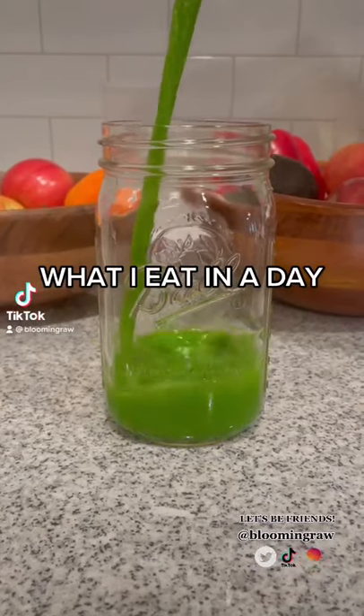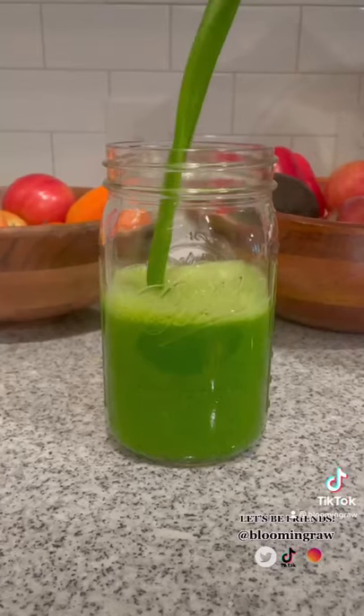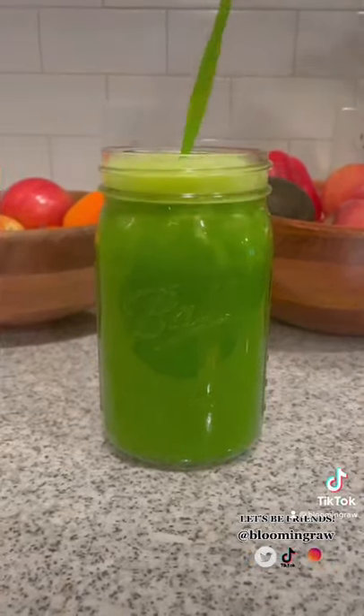What I eat in a day as a raw vegan. I start off the day with a pre-breakfast green juice of kale, pineapple, and apple. I've been absolutely loving my green juices lately — they're so refreshing.